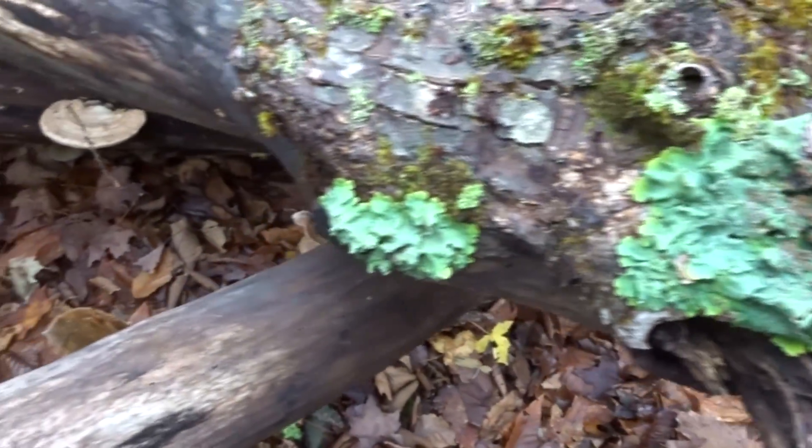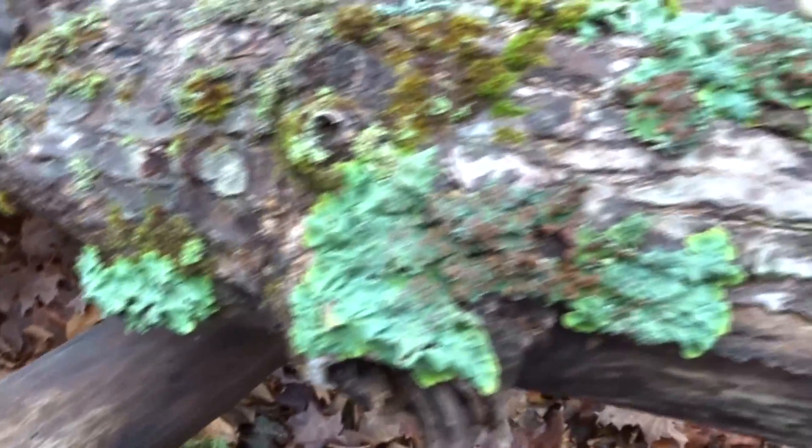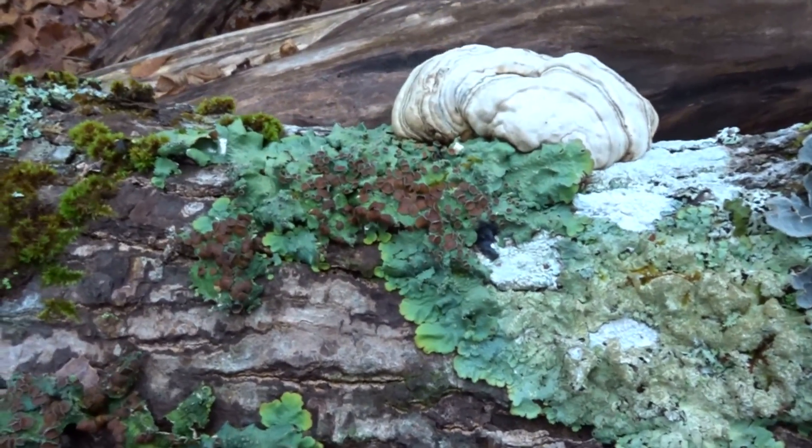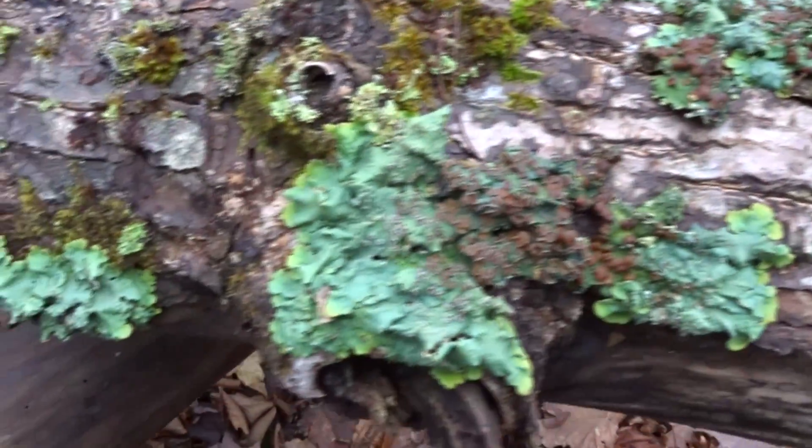Look at the incredible green of this lichen. I do need to learn lichens better. This lichen's going to spore — you can see the red parts on top of it. So green.